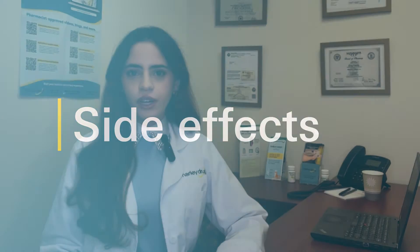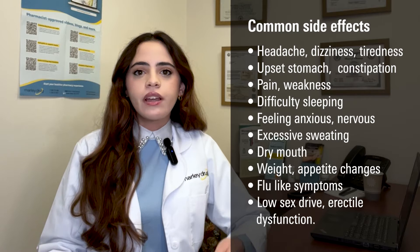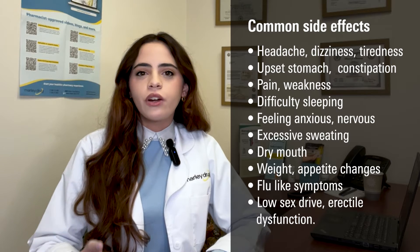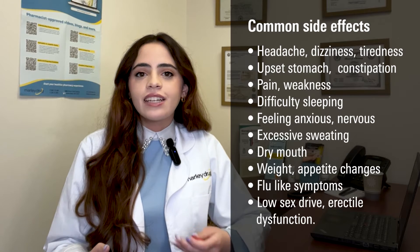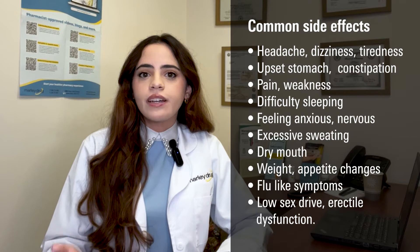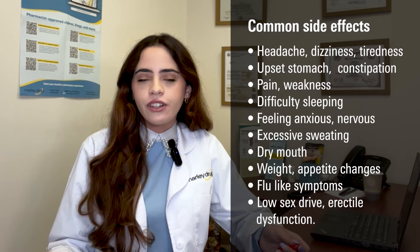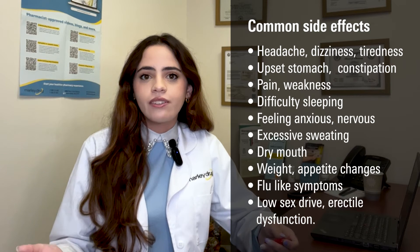What are some common side effects of fluoxetine? Like all medications, fluoxetine has a few side effects. Some common side effects include headache, dizziness, tiredness or weakness, upset stomach, nausea or constipation, pain or weakness, difficulty sleeping including insomnia or having unusual dreams, feeling shaky, anxious or nervous, excessive sweating, dry mouth, changes in your weight or appetite, and flu-like symptoms including stuffy nose, sinus pain or sore throat. And although less likely than other SSRIs, fluoxetine may also cause some sexual side effects including low sex drive or erectile dysfunction.